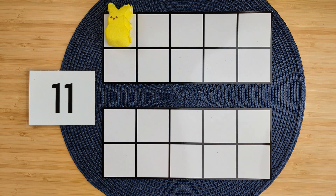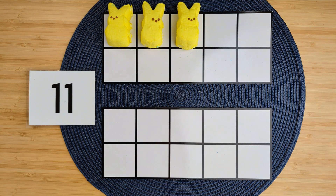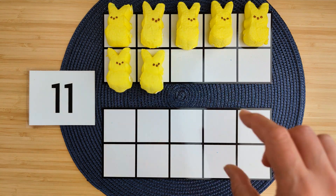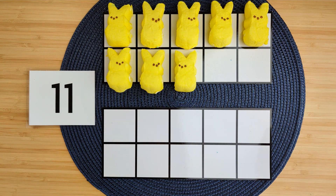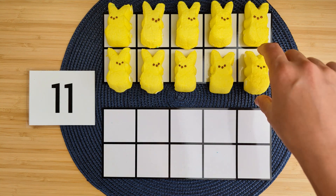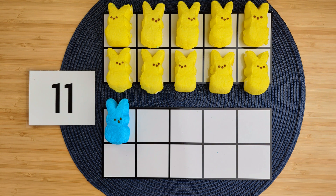Good job! Let's try another one. Let's make the number 11. 1, 2, 3, 4, 5, 6, 7, 8, 9, 10, 11. So we counted 10 ones up here and one more one, and that makes 11.